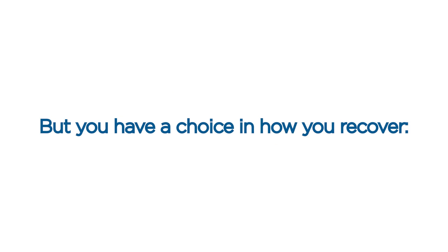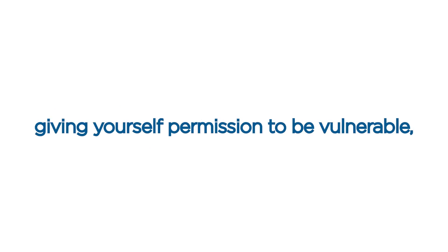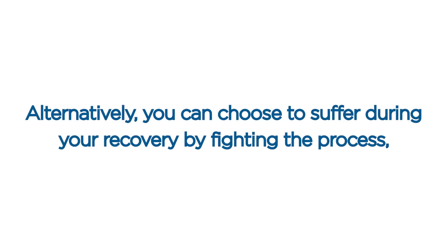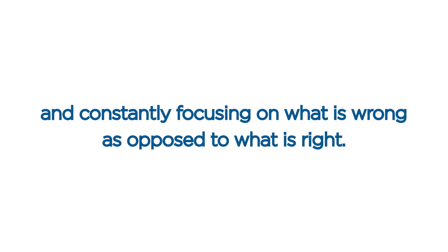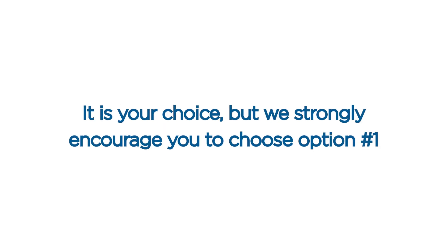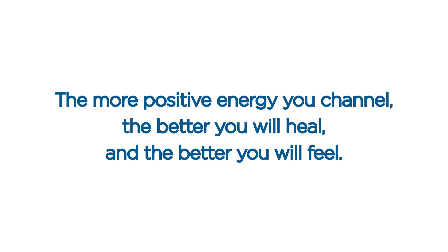But you have a choice in how you recover. Option number one: you can choose to empower yourself during your recovery by embracing the process, giving yourself permission to be vulnerable, taking care of yourself, accepting your body's natural response to surgery, and believing that your body is amazing. Option number two: alternatively, you can choose to suffer during your recovery by fighting the process, needing and expecting everything to be perfect, not taking care of yourself, worrying about your body's natural response to surgery, and constantly focusing on what's wrong as opposed to what's right. Whatever you choose is what you will experience. We strongly encourage you to choose option number one and to channel as much positive energy as you can. The more positive energy you channel, the better you will heal and the better you will feel.